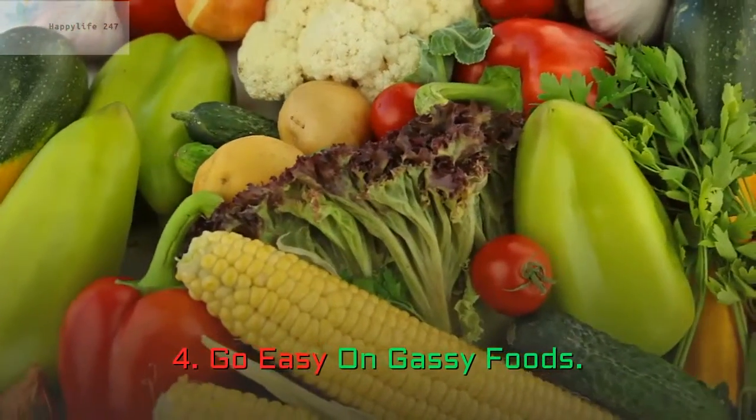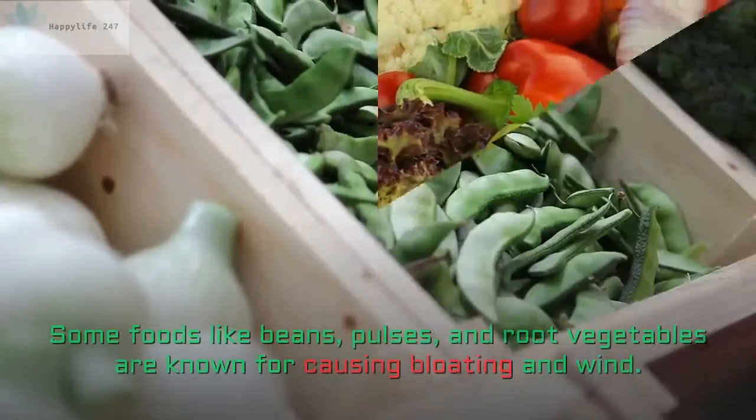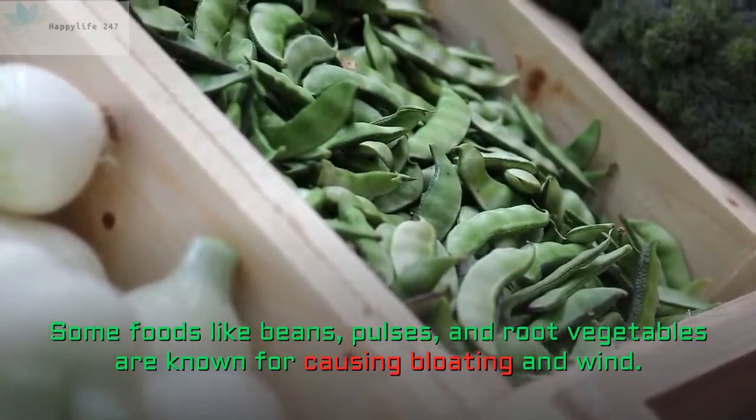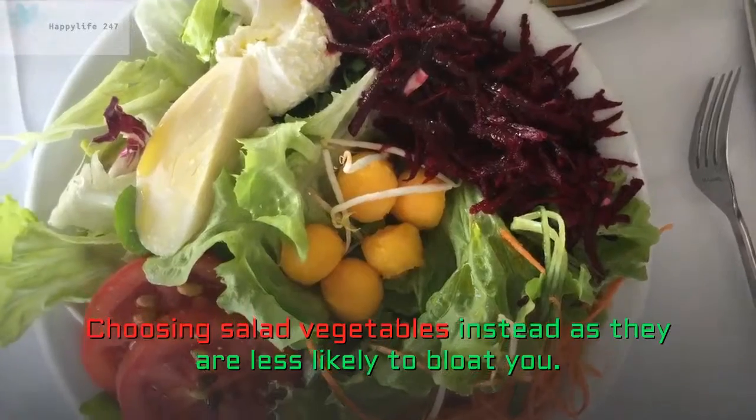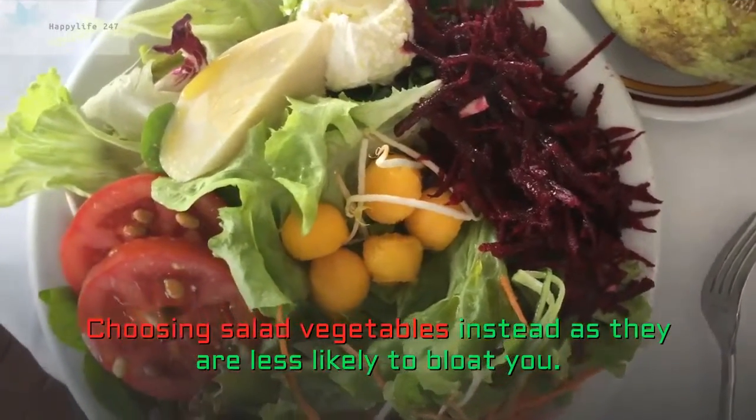4. Go Easy On Gassy Foods. Some foods like beans, pulses, and root vegetables are known for causing bloating and wind. Try choosing salad vegetables instead, as they are less likely to bloat you.